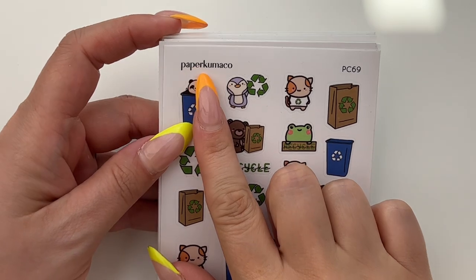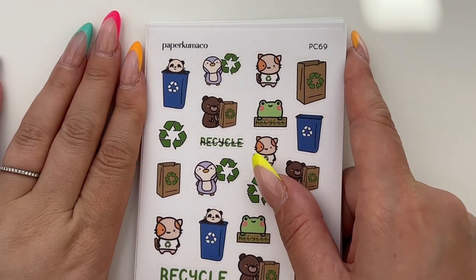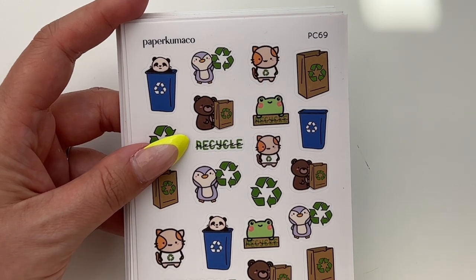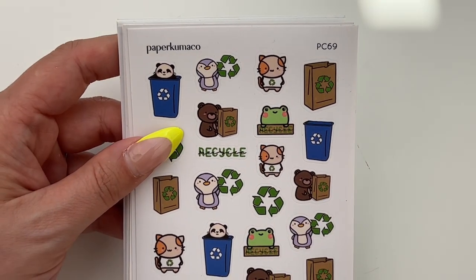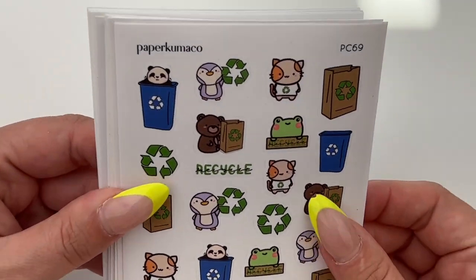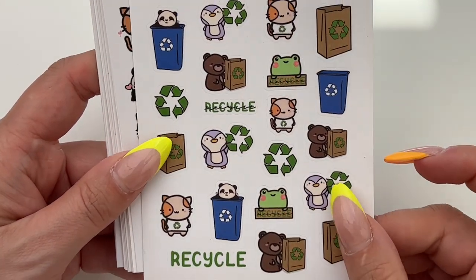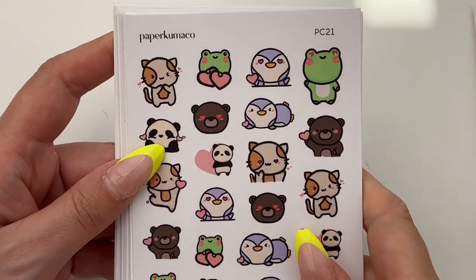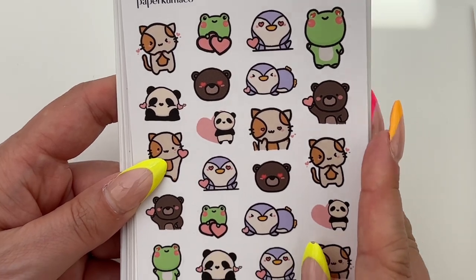Next I have a really fun order from Paper Kumako — I've never shopped with her before, but she reached out on Instagram and asked if she could send me some stickers. I told her I do a variety of planning from functional to decorative, so I was open to whatever she wanted to send. She sent some really really cute things that I think a lot of different planner styles would enjoy. First up we have these little recycle characters — I don't generally mark recycling in my planner so I'll probably be passing those on, but they are so cute.